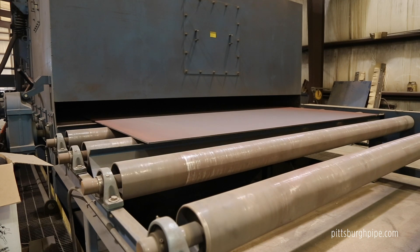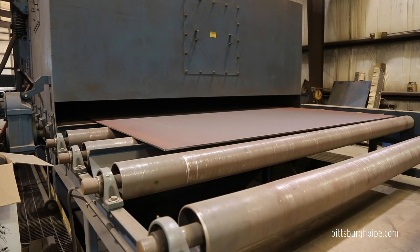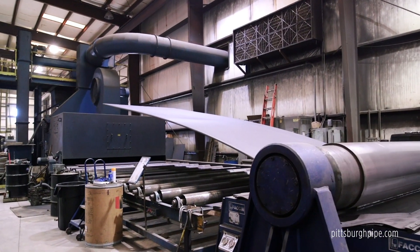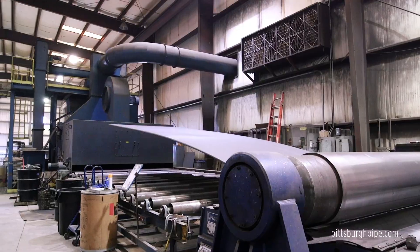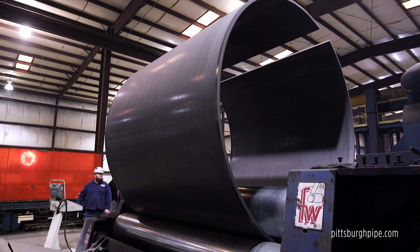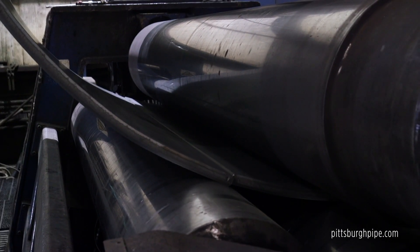As you can see, the plates exit the shot blaster perfectly clean and free from any scale or debris that could impair rolling, weld integrity, or coating. Next, the plates are fed into a Fasheen 4-Roll Plate Bender, where the CNC controls are enhanced by the expertise and skill of the plate roll operator. This produces a perfectly round pipe can, conforming to customer specifications.